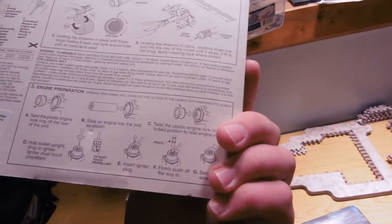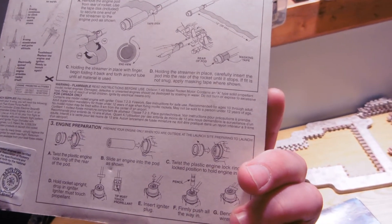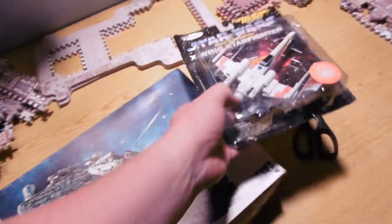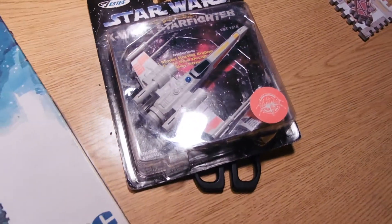This is from... let's see, I'm not seeing a year here on this. It's 1997. Not the oldest, but 1997 is more than 15 years ago, so.